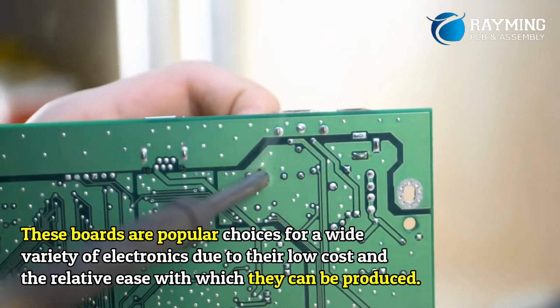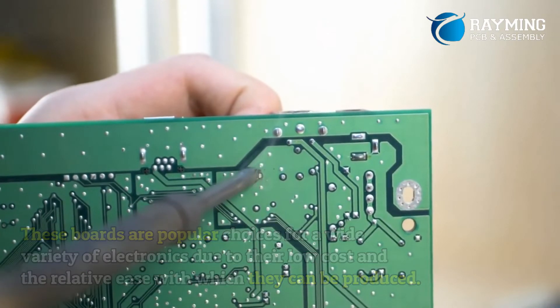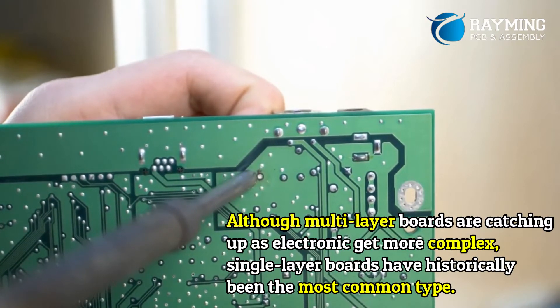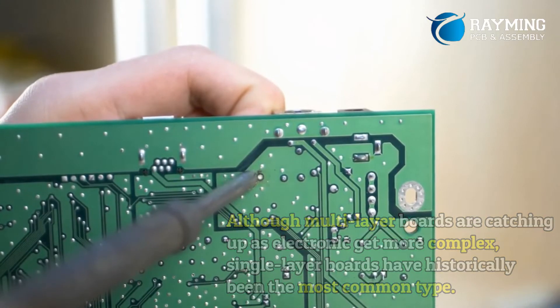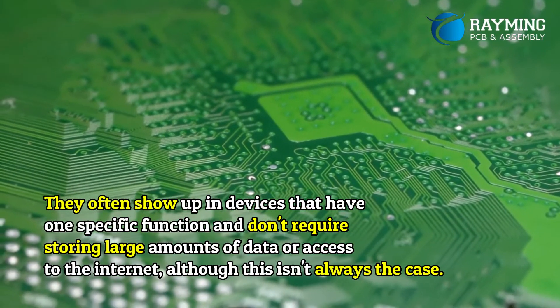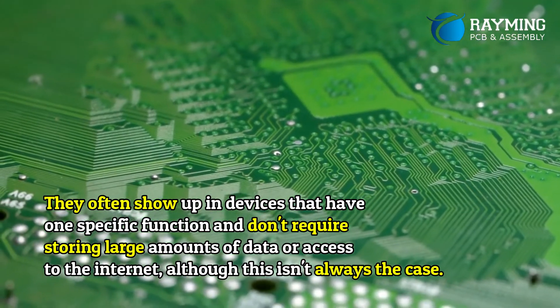Where are single-layer PCBs used? These boards are popular choices for a wide variety of electronics due to their low cost and the relative ease with which they can be produced. Although multi-layer boards are catching up as electronics get more complex, single-layer boards have historically been the most common type. They often show up in devices that have one specific function and don't require storing large amounts of data or internet access.